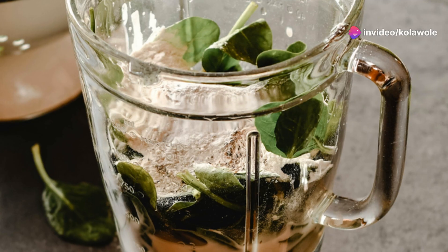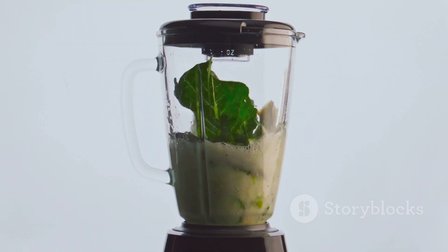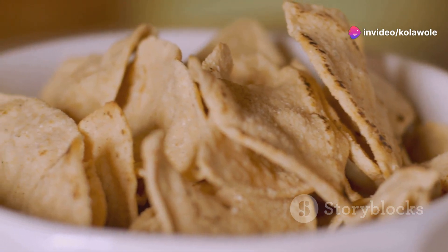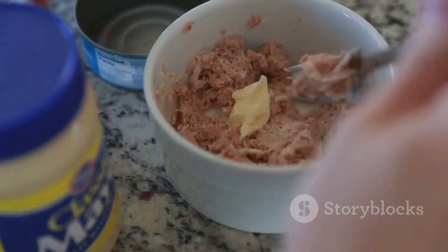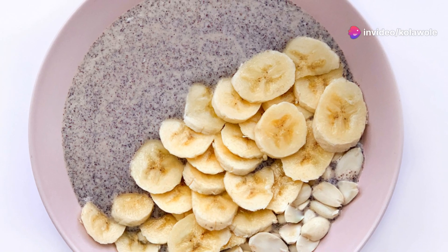Sixth: protein shakes. Blend your favorite protein powder with some almond milk and a handful of spinach for an extra boost. Next, number seven: hummus with veggies. Carrots, cucumbers and bell peppers dipped in hummus make for a crunchy protein-packed snack. Eighth: tuna salad. Mix canned tuna with a bit of Greek yogurt and some diced celery. Enjoy it on whole grain crackers or by itself.